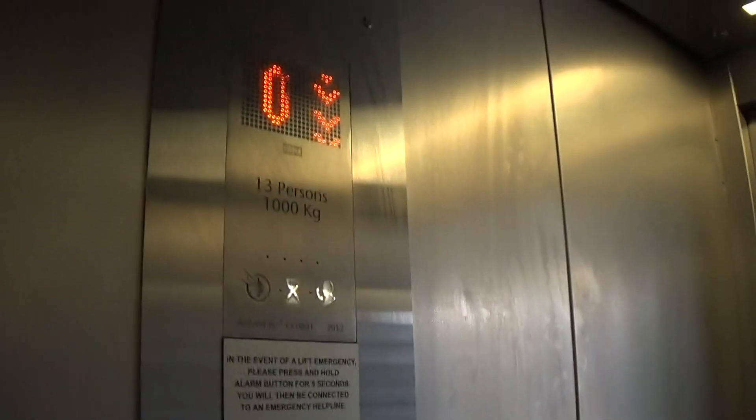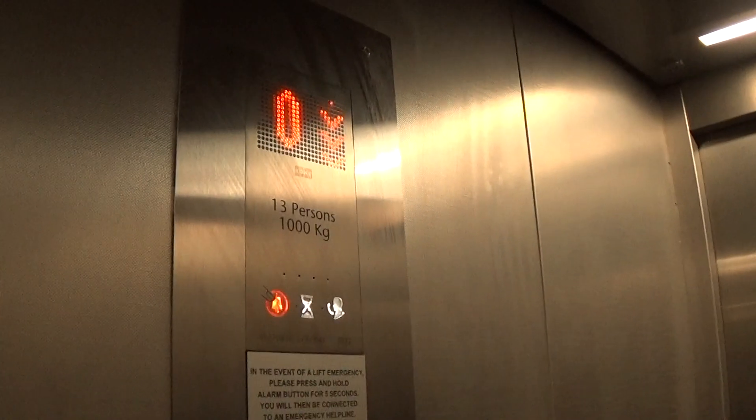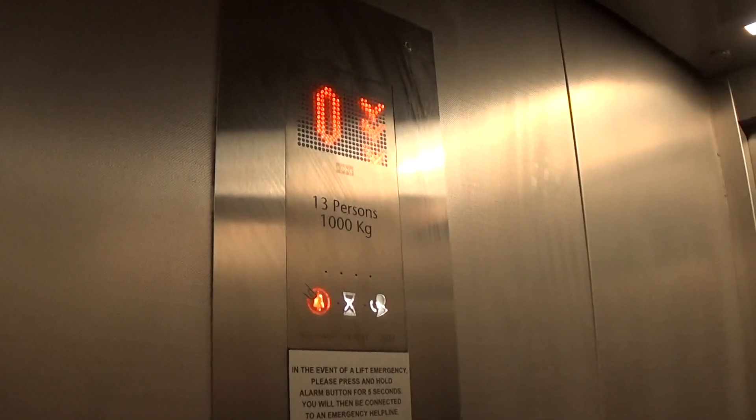Hurry up door. 1,000 kilos, 9 persons, built in 2012 — 9 years ago. Indicator.